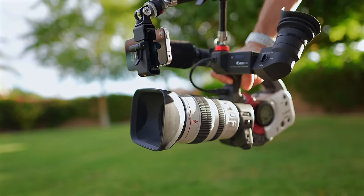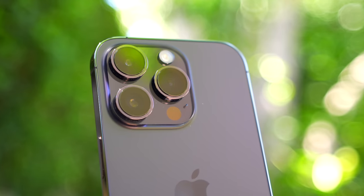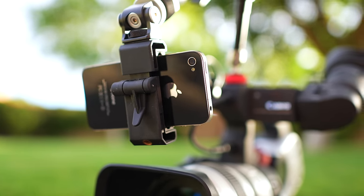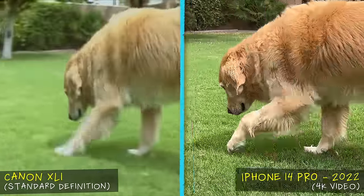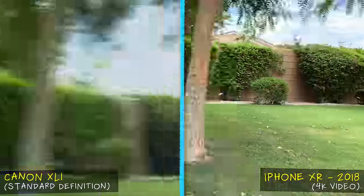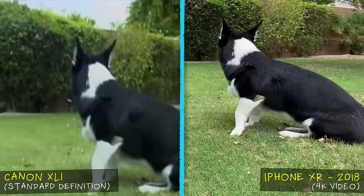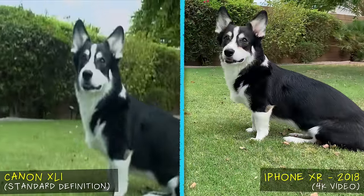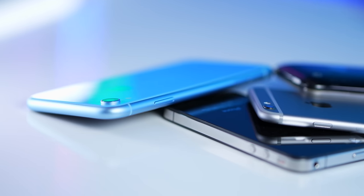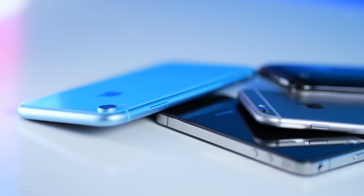I really wanted to put this to the test, so I rigged up a way to shoot side-by-side footage with the XL1 and different smartphones ranging from current to vintage. It's no surprise that the iPhone 14 Pro looks much better than the XL1 — it's a phone with a really impressive camera. Going back a few years, the iPhone XR's 4K footage still looks really good, and the stabilization makes a big difference too, so it definitely outperforms the XL1.